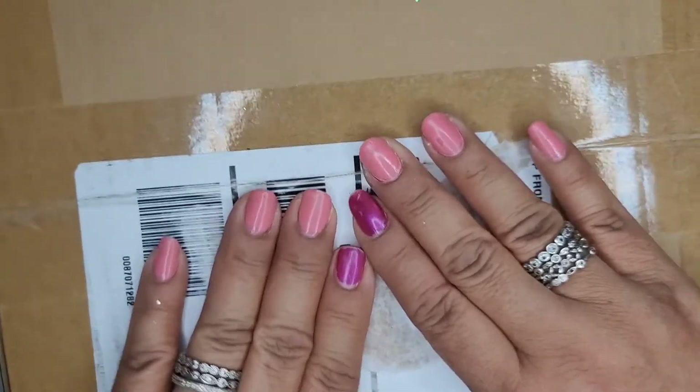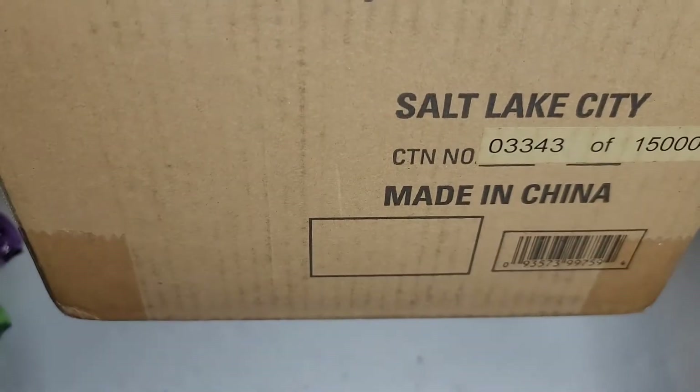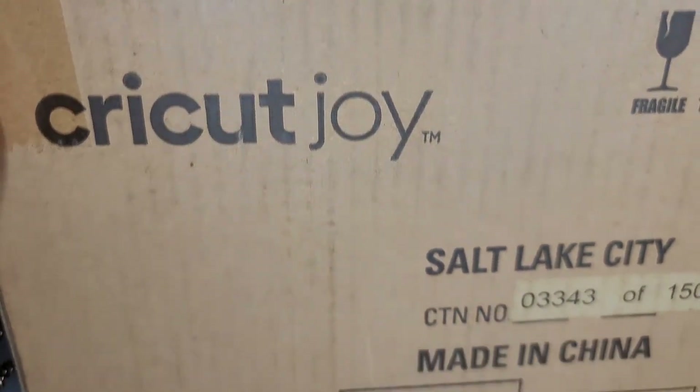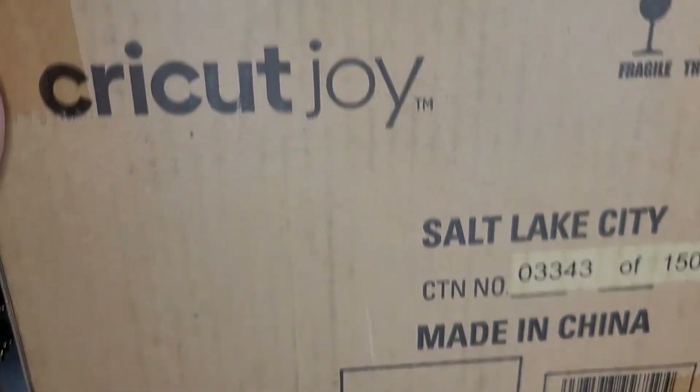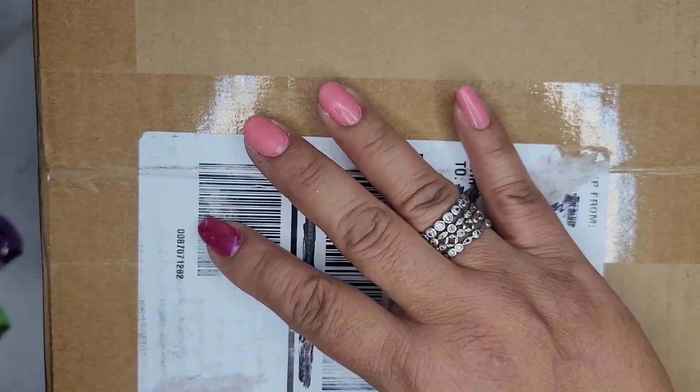Look — he got me the Cricut Joy! So let's go ahead and open this, let's open this bad boy!